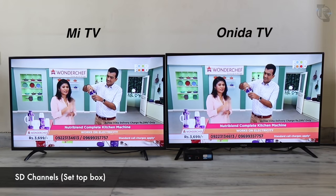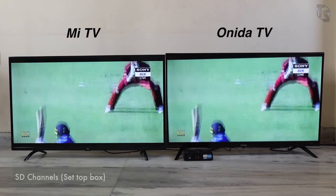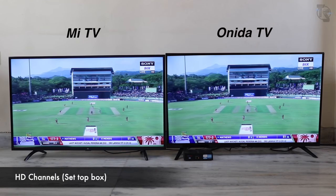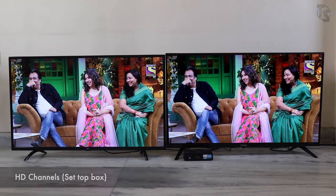Somehow the Onida TV feels a little softer. However, the colors on the Onida are brilliant. Here are the HD channels — oh my god, it's very difficult to decide. The blacks are amazing on the Onida TV, but the picture quality definitely looks sharper and crisper on the Mi TV. Frankly, they both look really good.